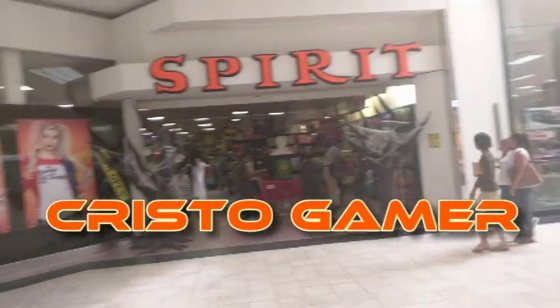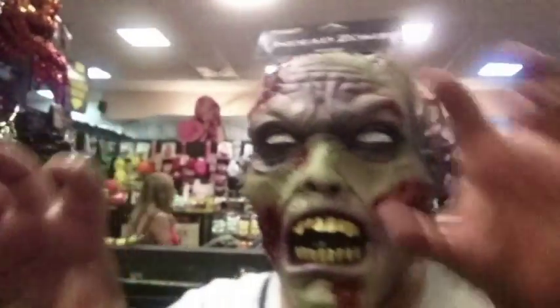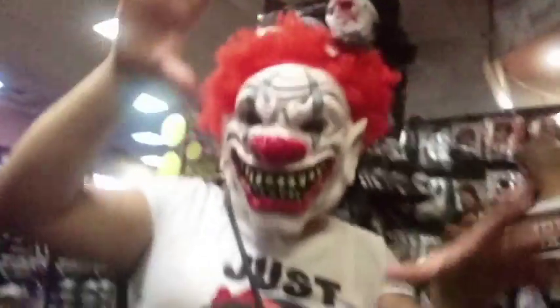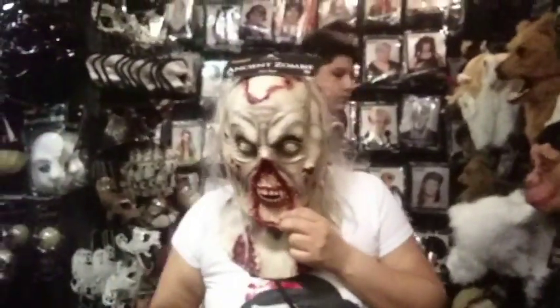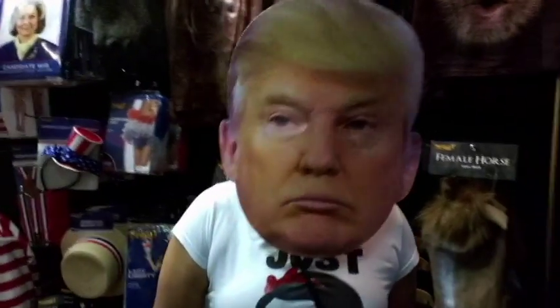Hey guys, this is K-StoreGrabber, and today we're going at Spirit Halloween. Check this out, come on let's go in. Hello guys, K-StoreGrabber here. Today we are at Spirit Halloween. We're going to see how the store looks.